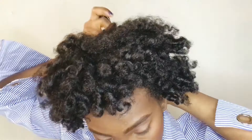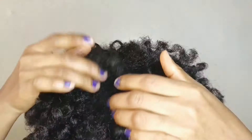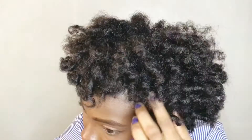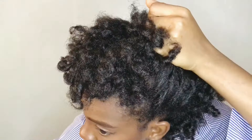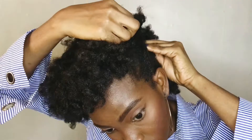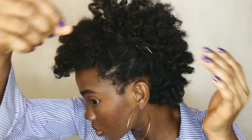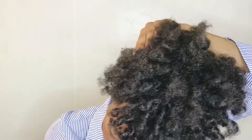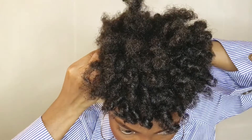I'm done — I'm loving the look! I didn't expect it to be this bouncy. That's the rod set on my natural hair, and I'm going to style my hair using these gold pins.